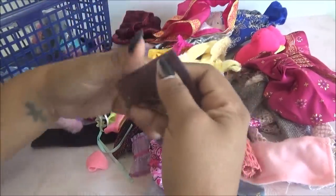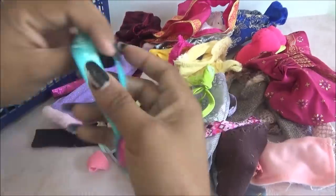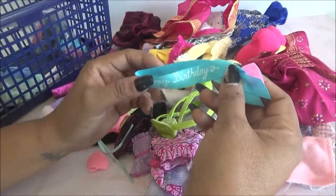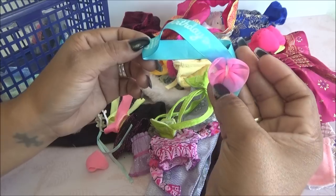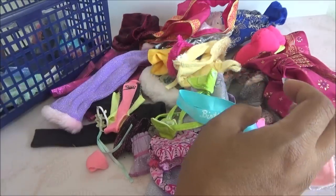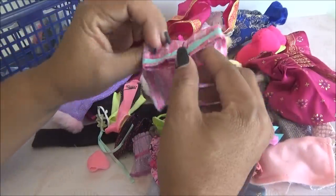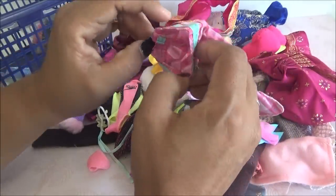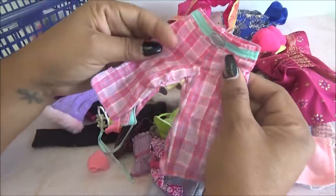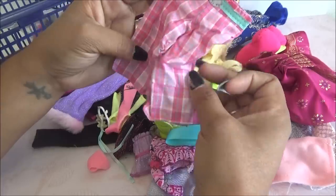Y esto, lleno de plumas. Dice Happy Birthday. Es como la banner de Happy Birthday, está muy bonito. Y viene este short. Este sí recuerdo que ya lo tengo, porque de hecho se lo he puesto a mi muñeca, la Amelie, y sí le queda. Para Barbie es un poco muy grande, pero yo lo uso para mi Amelie.